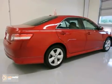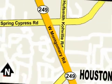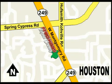Come in for a test drive. With over 1,000 vehicles in stock, we're sure to have what you're looking for. Fred Haas Toyota Country — Highway 249 at Spring Cypress, just two miles north of Willowbrook Mall.